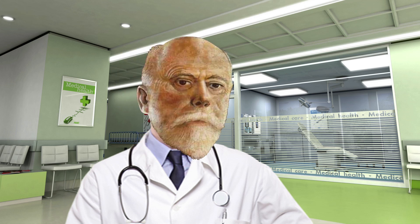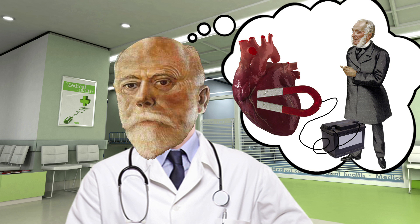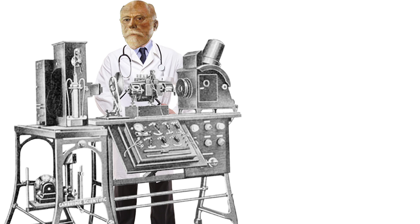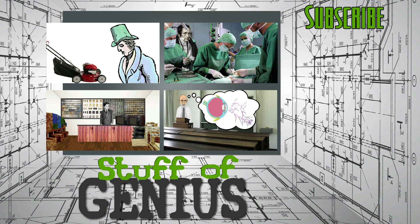Willem didn't actually invent the first ECG. Humans have known about electricity and the heart for a long time, and other scientists had already created rough electrocardiograms, most notably Augustus Waller in 1887. But these ECGs were not very reliable. Willem invented a string galvanometer made of a long silver-coated quartz filament positioned between two powerful electromagnets that could read the electrical signals of a patient's heart with unsurpassed precision. And by 1924, he was awarded a Nobel Prize for his work.